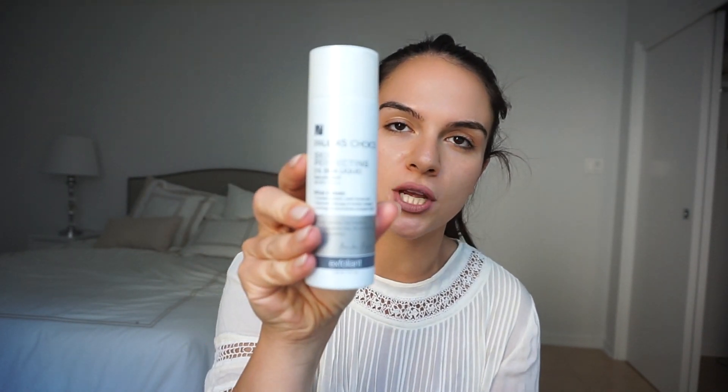It is the Paula's Choice Skin Perfecting 2% BHA Liquid. I put this on after I cleanse and it creates radiant, even-toned skin. It's really good at minimizing imperfections, reduces redness, builds collagen, and unclogs and diminishes your pores to create that tight, perfect complexion. I use this day and night — in the morning when I wash my face and at night before I go to bed.